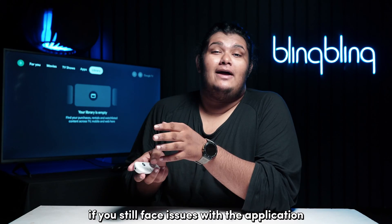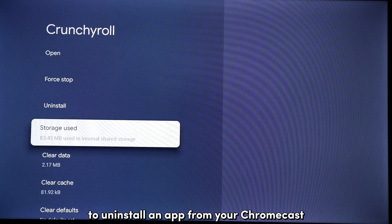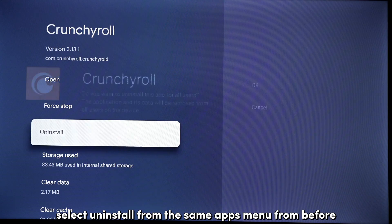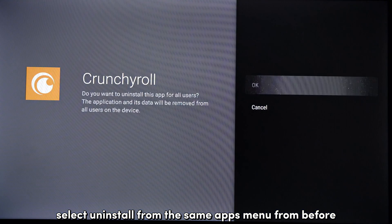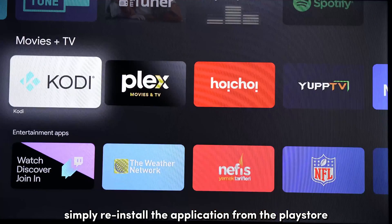If you still face issues with the application, consider uninstalling and reinstalling it. To uninstall an app from your Chromecast, select Uninstall from the same apps menu from before. Then simply reinstall the application from the Play Store and you're good to go.